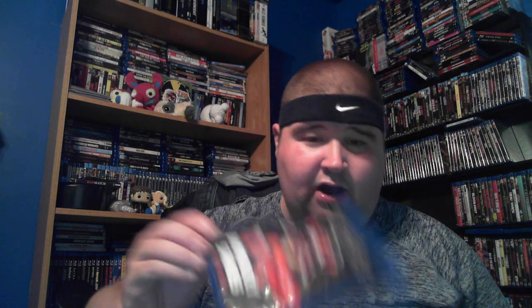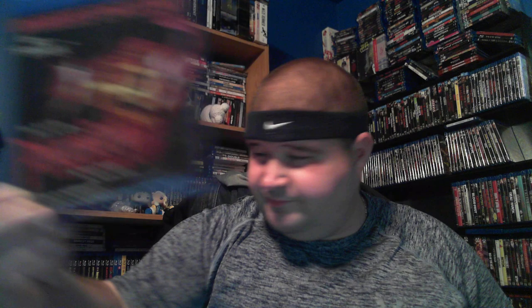I found some already out-of-print titles cheaper on eBay, so I grabbed them. This is Monkey Shines. Candyman — the original with Tony Todd. This is Phantom of the Opera with Robert Englund.